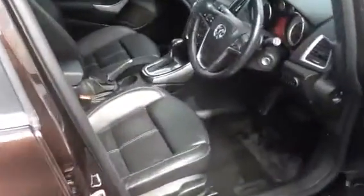A wee look at the car for you on the inside. As you can see, the full leather interior is in good condition. The car has covered just under 42,000 miles.